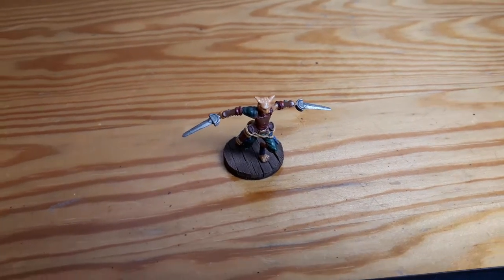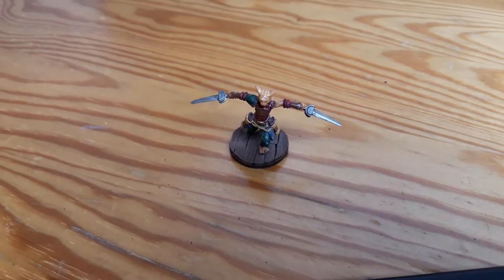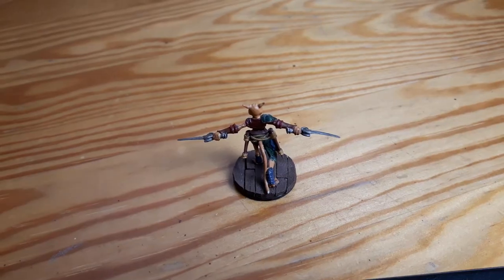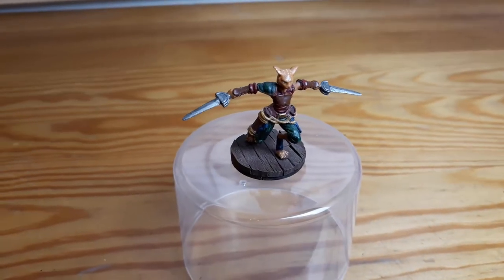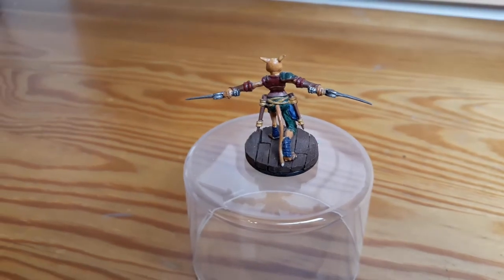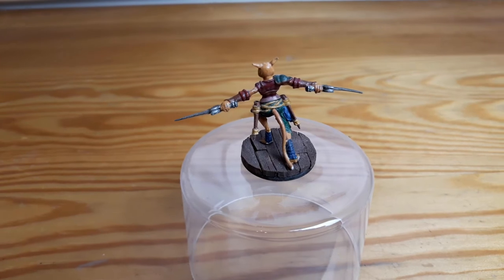To start off I have this tabaxi rogue. I had a lot of fun painting this one and I based it using little planks of wood so it looks like a deck of a ship. I'm intending to use it in a sea-based campaign as one of the crew members or maybe a playable character.